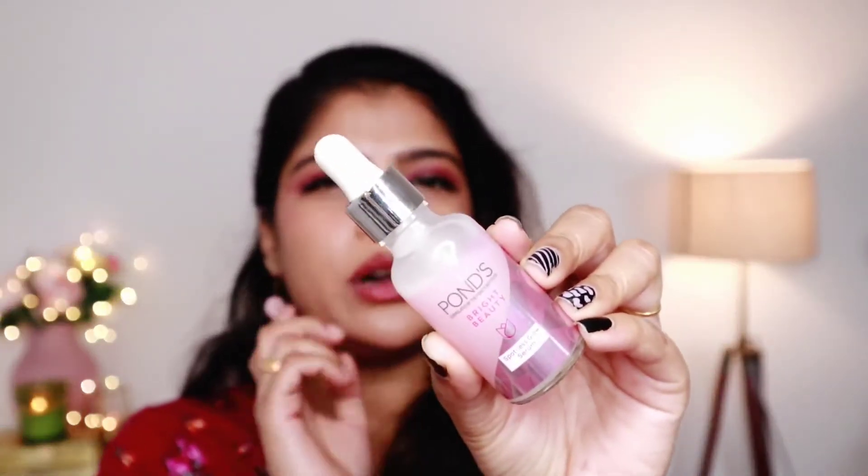It is suitable even for oily skin, and I would say it is suitable for all skin types. I will review the serum — it comes in a clear bottle.